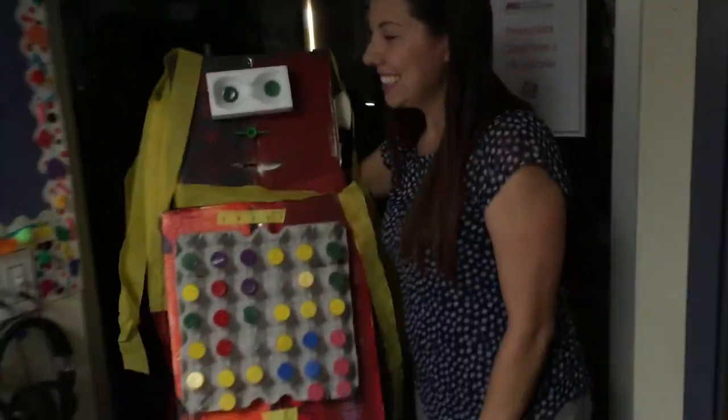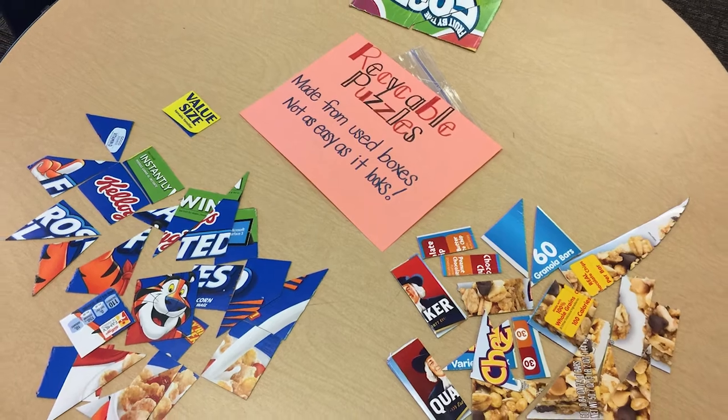We did a lot of reusable artwork using milk jugs, juice jugs, and boxes. They loved it.